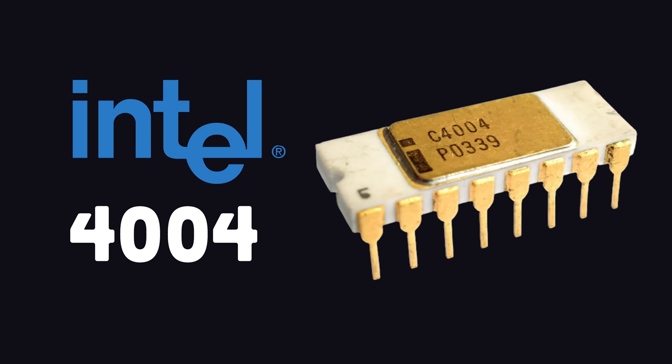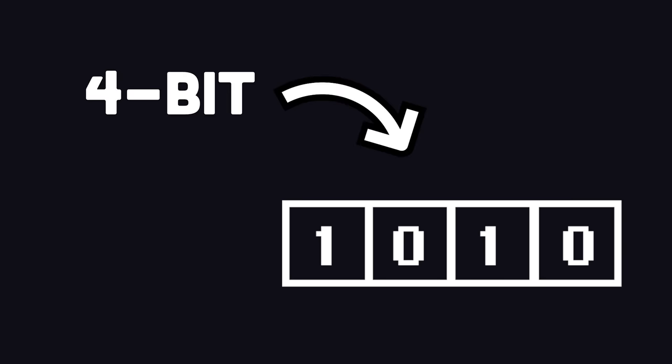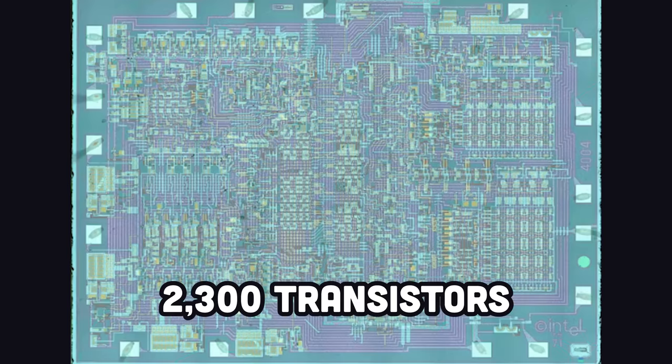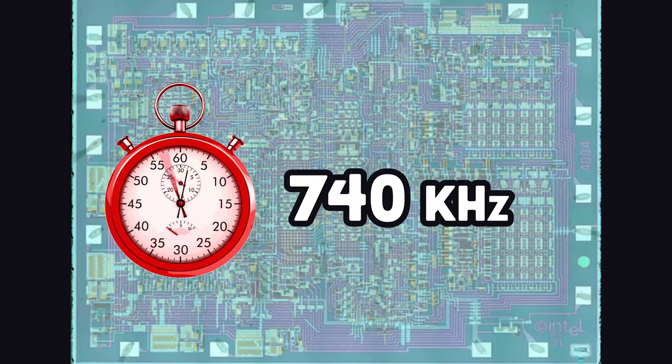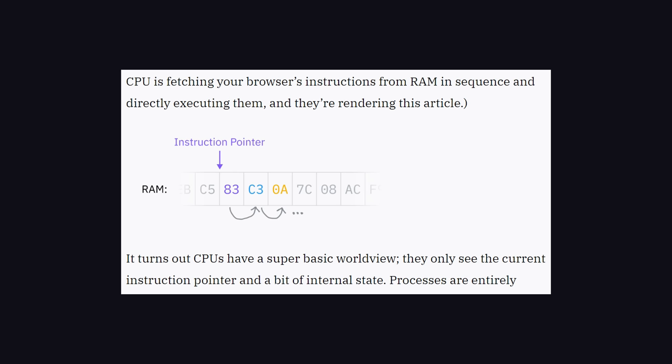Then finally in 1971, Intel released the first commercially available microprocessor that had all the features you know and love from a modern CPU. It was a 4-bit processor, meaning it could handle 4 bits of data at a time, with approximately 2,300 transistors. The clock speed was 740 kilohertz, which was extremely fast at the time. CPUs are pretty complicated, and if you really want to learn how they work, I'd highly recommend reading CPU.land, which does an amazing job of breaking down how they actually execute programs.